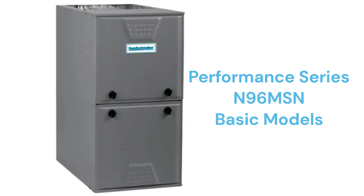The N96 MSN models have a 97% AFUE efficiency and a lifetime heat exchanger guarantee, but it does not include total furnace replacement in case of heat exchanger failure, which has become the industry standard.